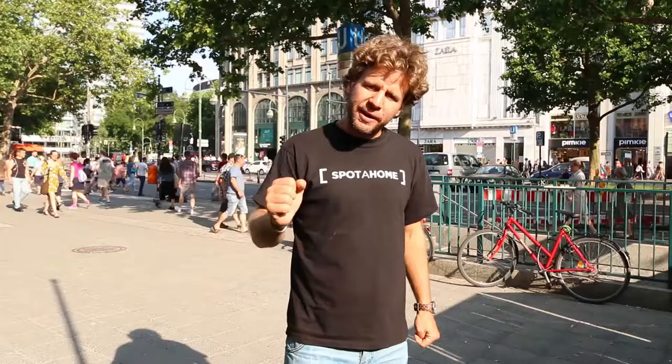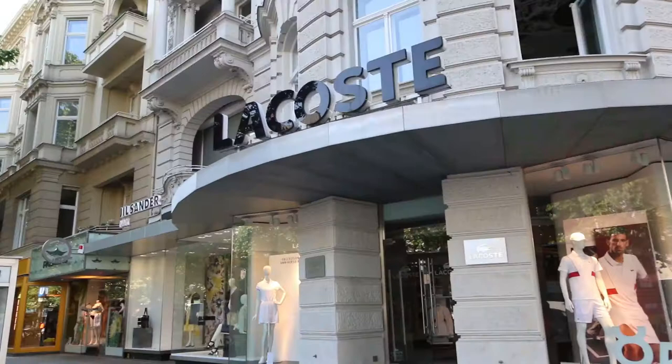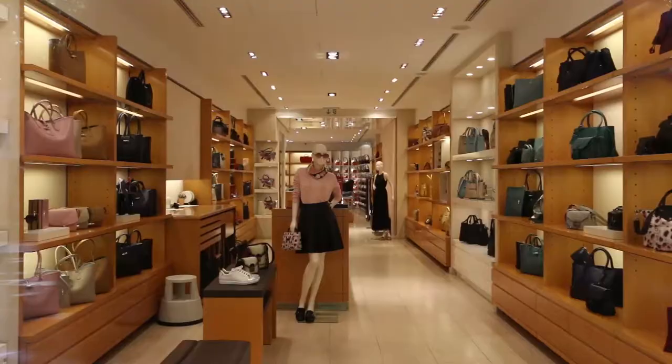Kurfürstendamm is the most famous and elegant boulevard in Berlin for shopping. You will find many design and luxury brands here.